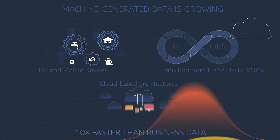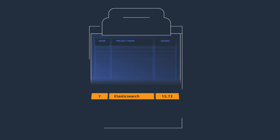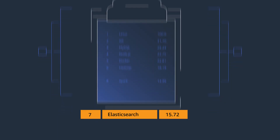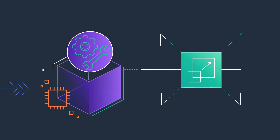Machine-generated data is growing exponentially, and getting insights from it is important for your business. Elasticsearch has emerged as a popular open source choice to harness this valuable data, but deploying, managing and scaling Elasticsearch can be challenging.